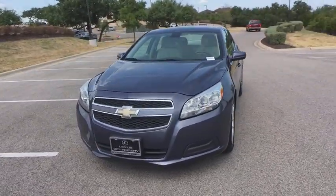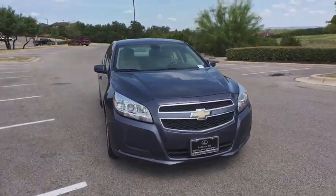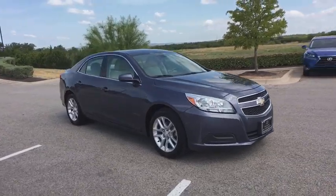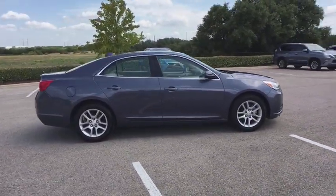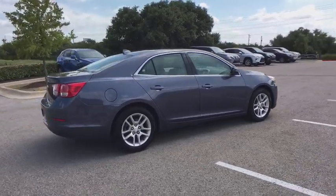We are pleased to show you the 2013 Chevrolet Malibu, a combination of performance and fuel economy. The Malibu is a great commuting car. This vehicle has less than 90,000 miles.